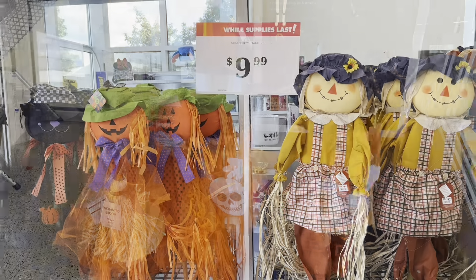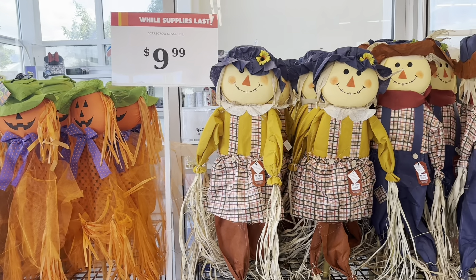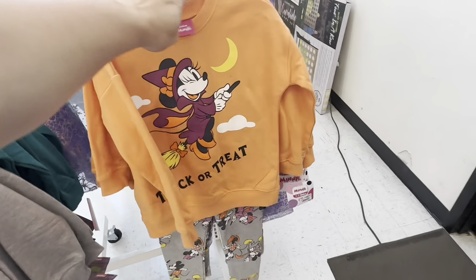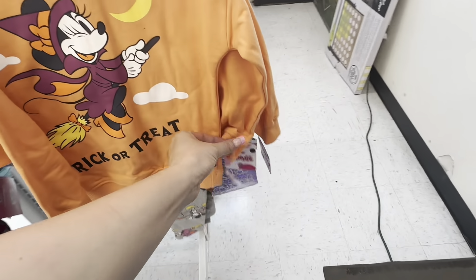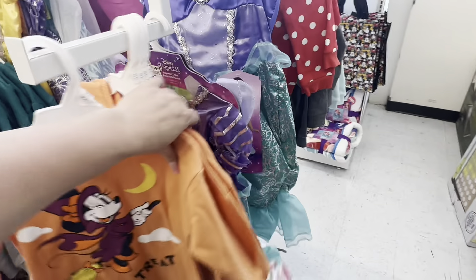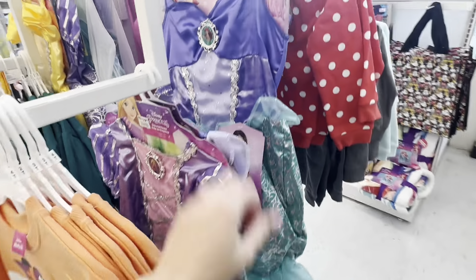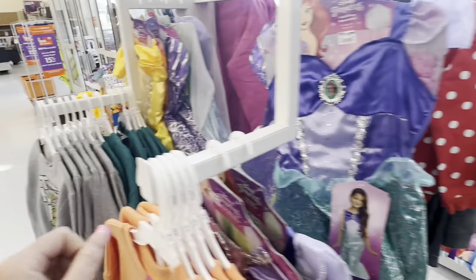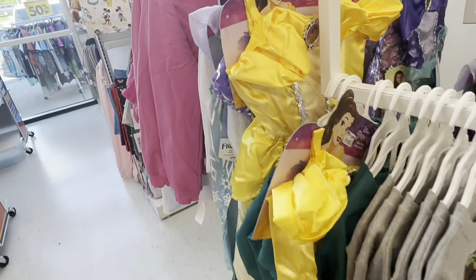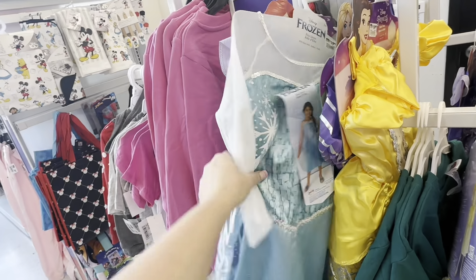These little scarecrows are cute and a pretty good size at $9.99. They also have an adorable little Minnie Mouse trick-or-treat outfit for $12.99 in sizes 2T, 3T, and 4T, plus Disney princess dresses — Rapunzel, Ariel, Belle, and Elsa from Frozen — for $19.99.